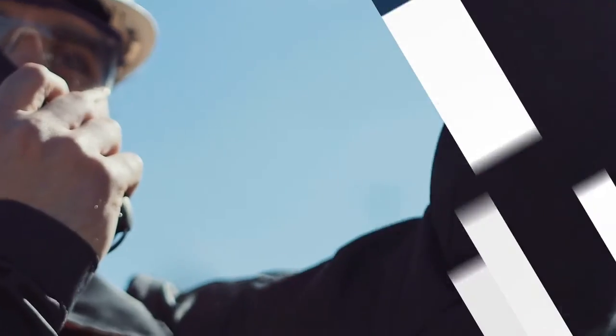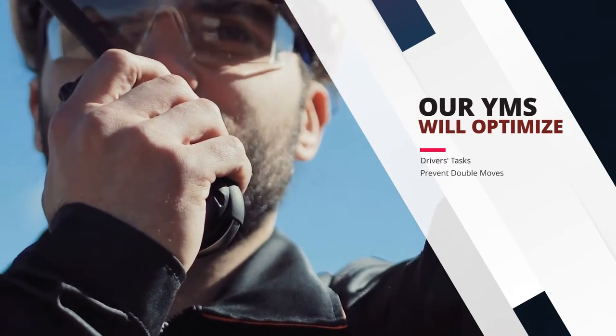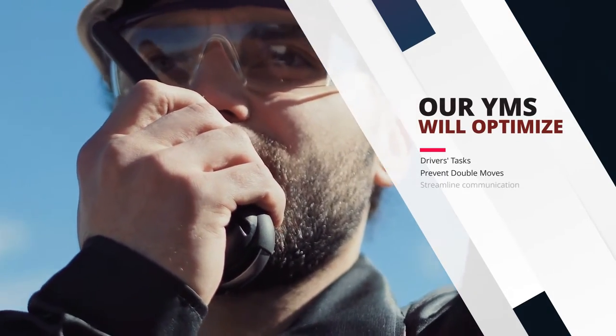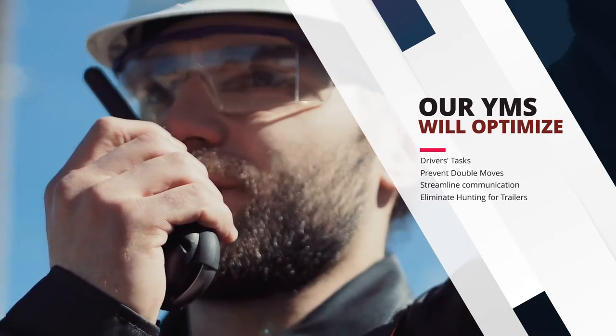This is a big waste of productivity. Our yard management system will optimize the driver's tasks, prevent double moves, streamline communication, and eliminate hunting for trailers in the yard.